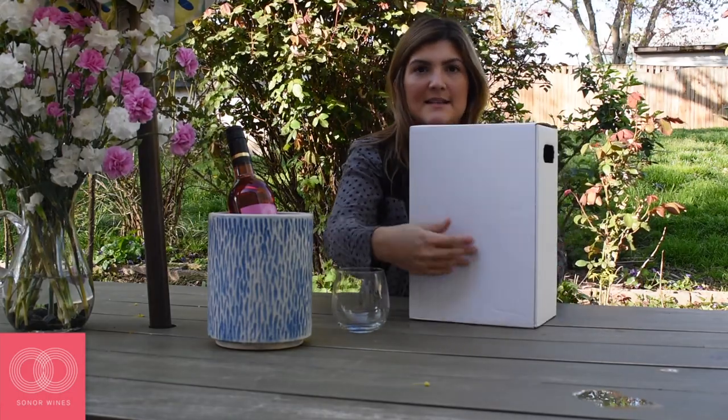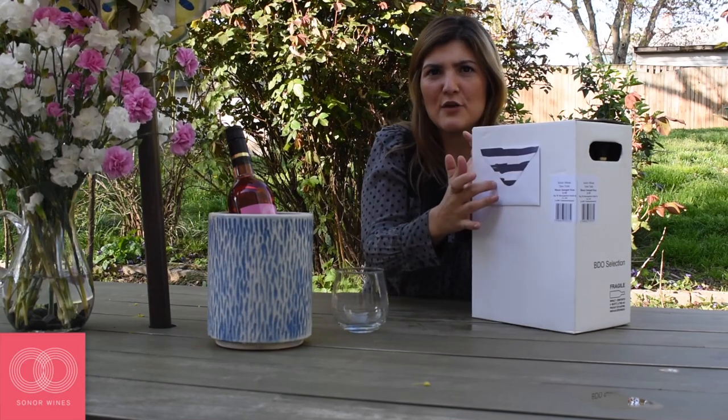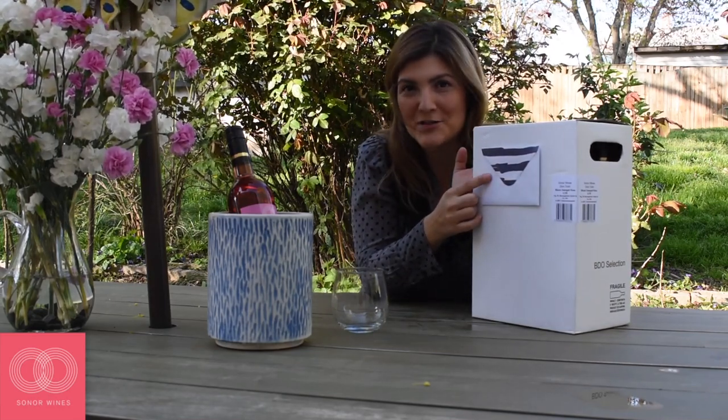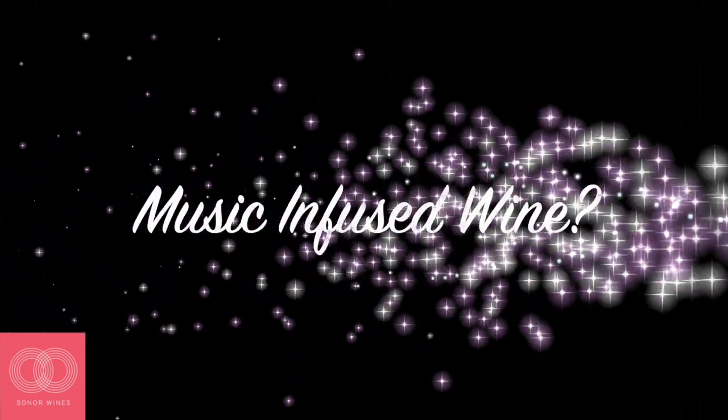It came in this nice little box with handles, and it includes a little note — I don't know what's on there yet, so we're gonna figure that out.